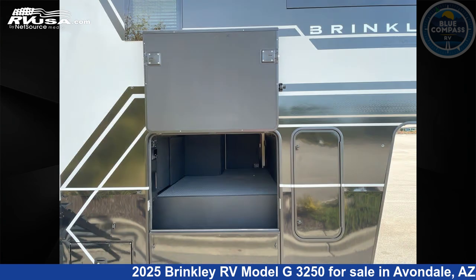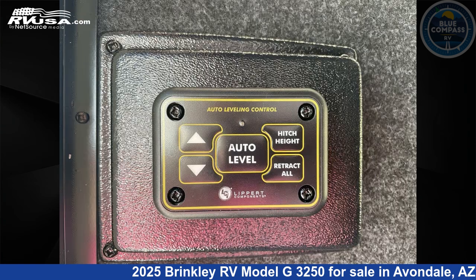The floor plan layout of this Toy Hauler features a front bedroom, kitchen island, loft, and two entry/exit doors.